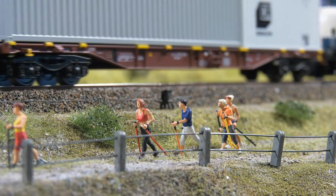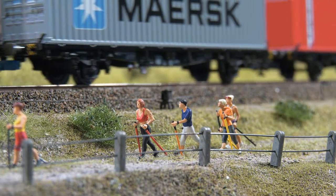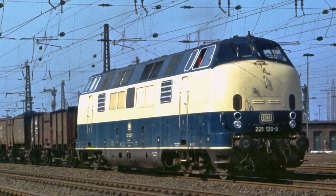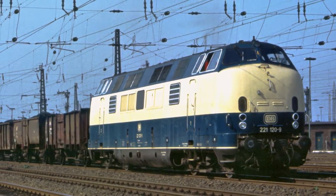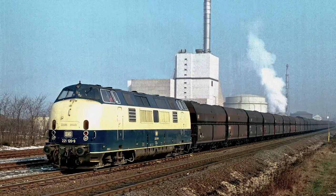One of them was the 221, one of the most famous diesel locomotives ever. Now it appears at Märklin in the once not very popular ocean blue ivory color scheme. But today, this color scheme is very much in vogue again.